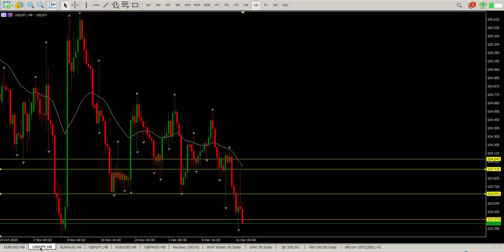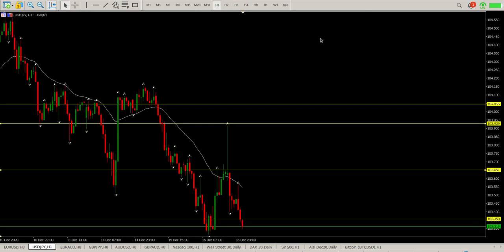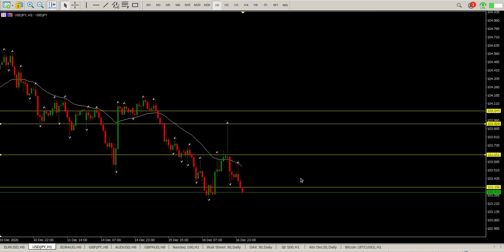USD/Japanese Yen — similar scenario. We have broken down, but of course we had that spike up as well. That is a pretty severe pin bar. My rule still stands: we need to get a break below 103.358 and a retest of that area on the hour, and then start running for me to be short on this. This was not conducive to getting in short yesterday.